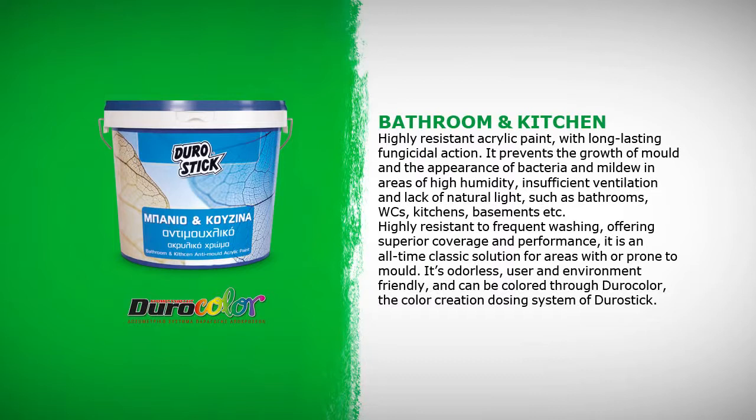Bathroom and Kitchen paint is a highly resistant acrylic paint with long-lasting fungicidal action. It prevents the growth of mold and the appearance of bacteria and mildew in areas of high humidity, insufficient ventilation and lack of natural light such as bathrooms, WCs, kitchens, basements, etc. Highly resistant to frequent washing, offering superior coverage and performance, it is an all-time classic solution for areas with or prone to mold.